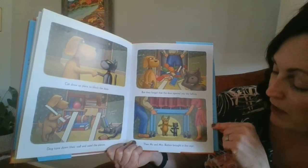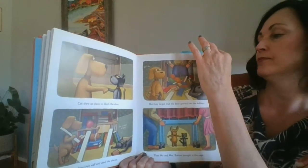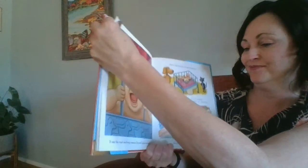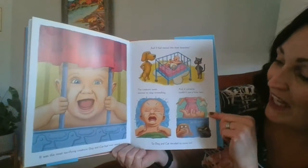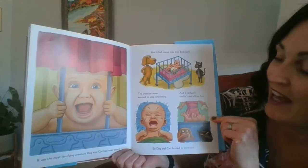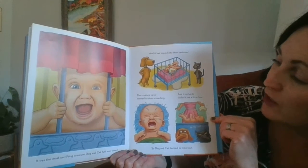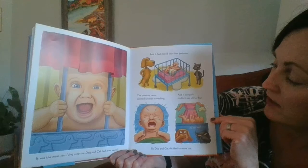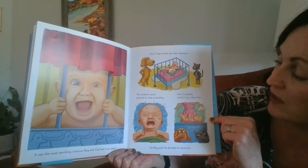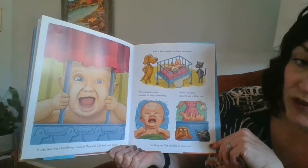Cat drew up plans to block the door. Dog tore down their wall and used the pieces. But they forgot that the door opened into the hallway. Then Mr. and Mrs. Button brought in the cage. It was the most terrifying creature Dog and Cat had ever seen, and it had moved into their bedroom. The creature never seemed to stop screeching, and it certainly couldn't use the litter box. So Dog and Cat decided to move out.